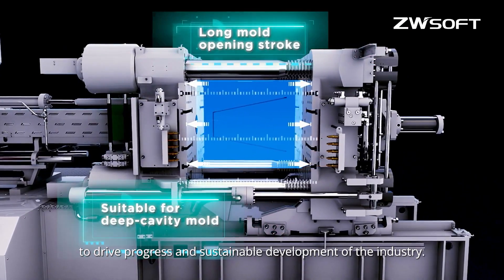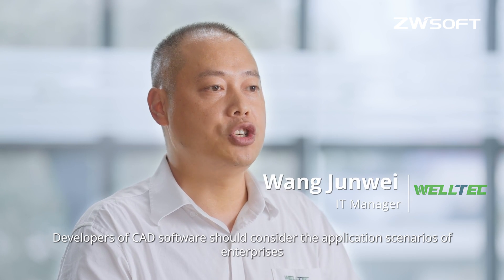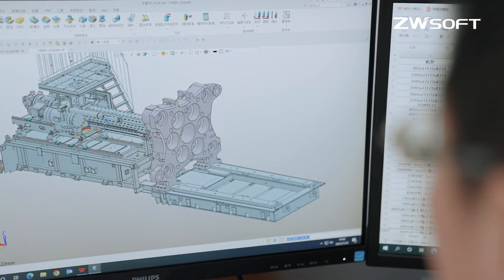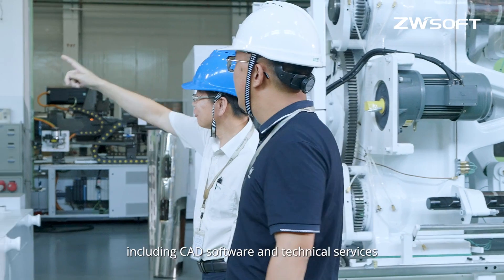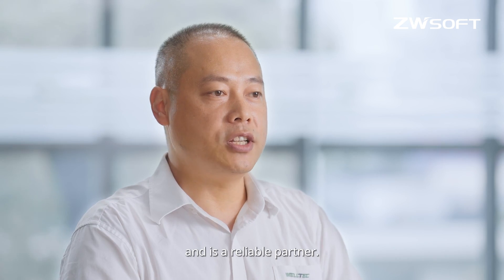Developers of CAD software should consider the application scenarios of enterprises to create software that helps them improve design efficiency. ZWSOFT is one of the leading CAD software companies with a high reputation in the global market. It can provide customers with an integrated solution including CAD software and technical services, and is a reliable partner.